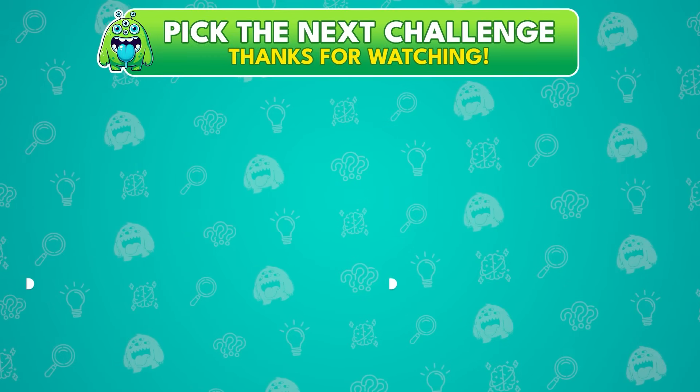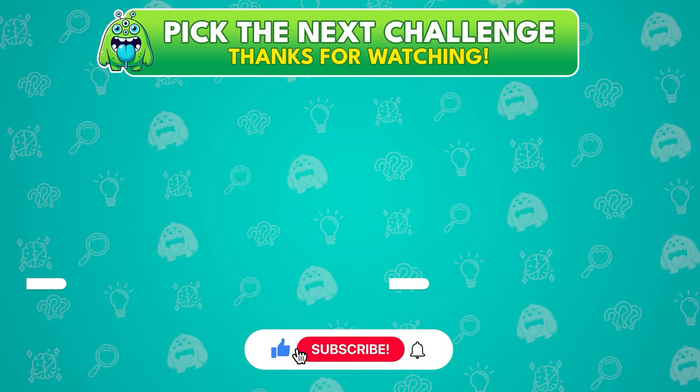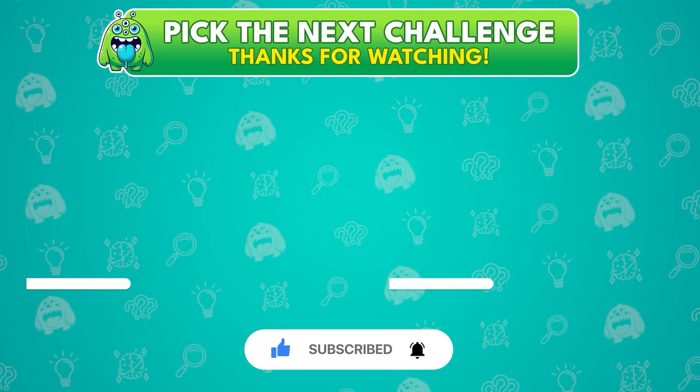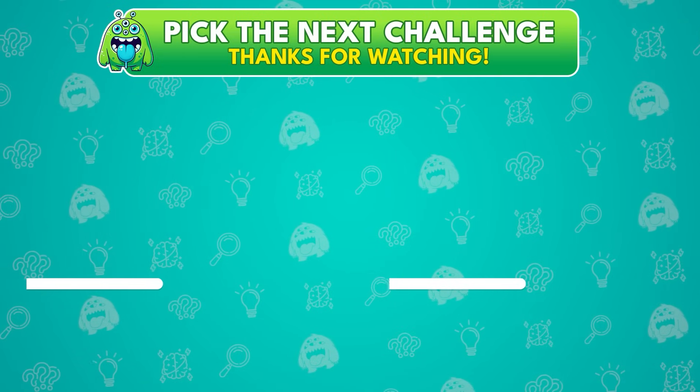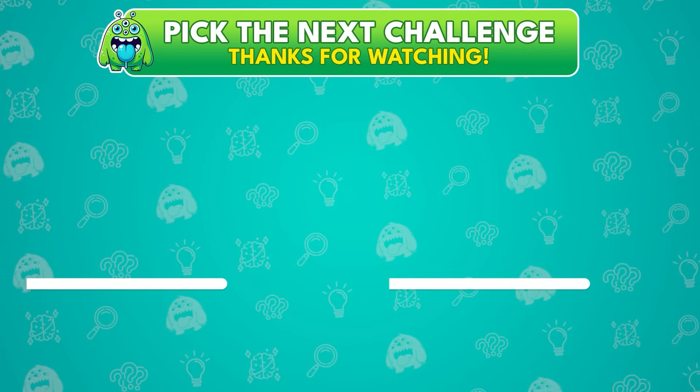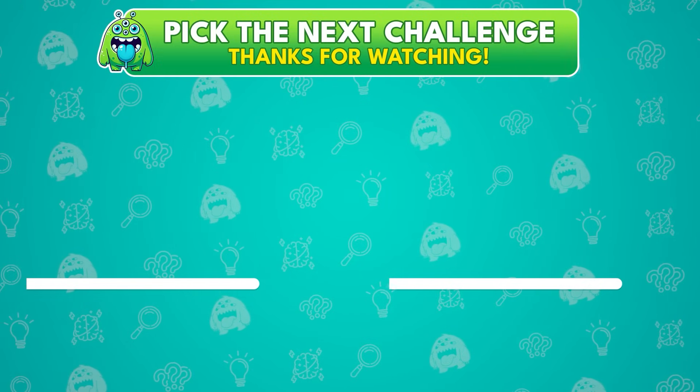How many did you get right? Drop your score in the comments — we want to see how sharp your math brain is! Don't forget to subscribe for more brain-boosting quizzes every week. And hey, don't go anywhere — your next quiz is waiting right there on the screen. Tap it and keep the challenge going!